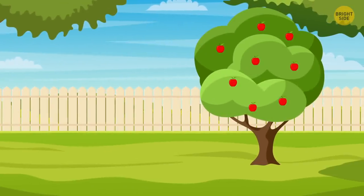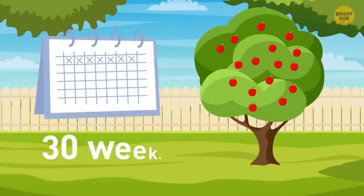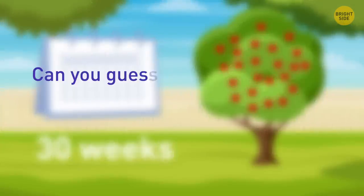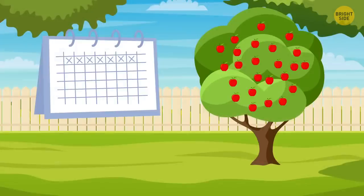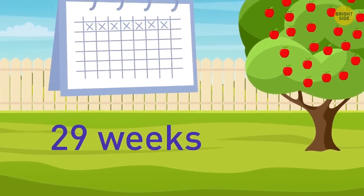Jerry has an apple tree. The number of apples on his tree doubles every week. After 30 weeks, the tree is completely covered with fruit. Can you guess how many weeks the tree needs to get half covered with oranges? Oranges don't grow on apple trees. But if asked about apples, the answer would be 29 weeks — because, as we know, the number of apples doubles every week.